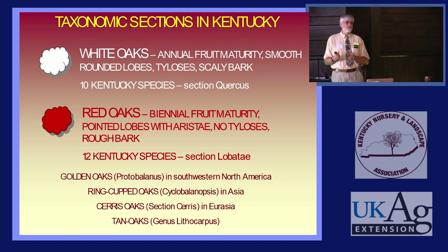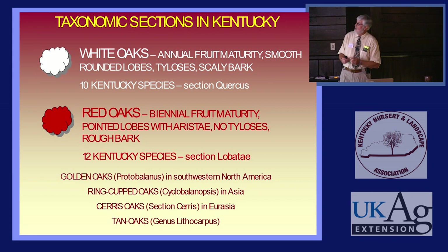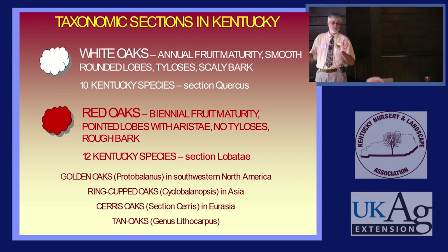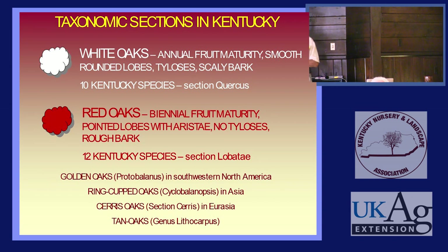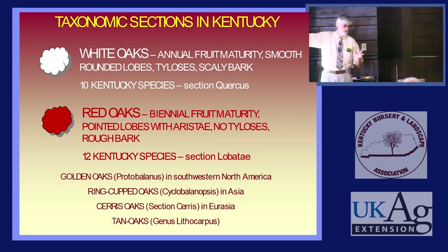With the White Oaks, we're talking about White Oak, Post Oak, Overcup Oak, Bur Oak, Chinkapin Oak — all those. I will symbolize those as we talk with a little white tree in the corner. We have annual fruiting, which means if it flowers this spring and the flowers weren't frosted, it'll bear acorns that fall. As opposed to Red Oaks, where it flowers this spring and the little acorn sits there and matures the next fall.